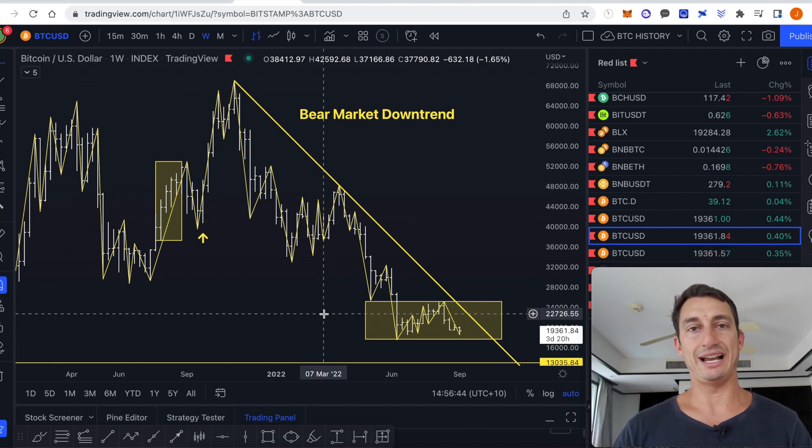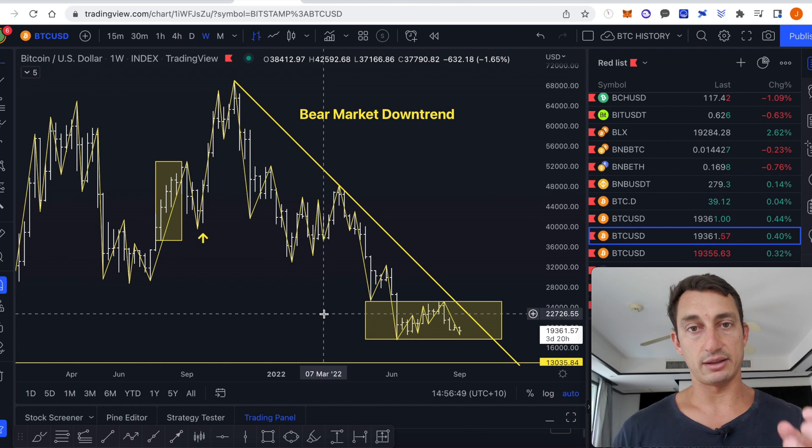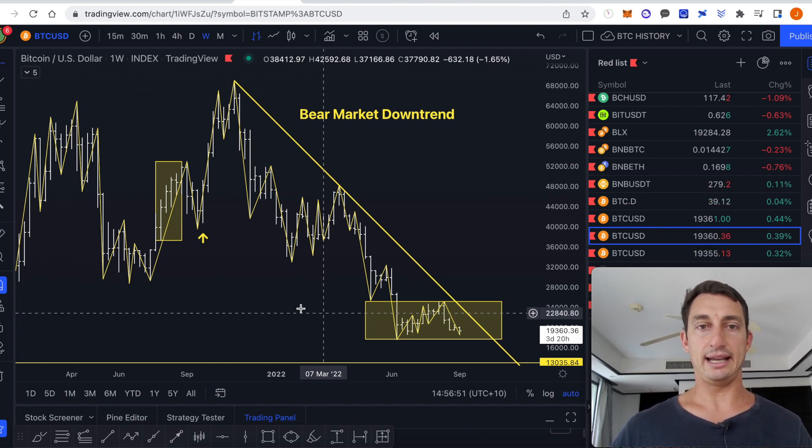Let's have a look at some of the upside targets for Bitcoin, crypto, and Ethereum as we get closer to the merge and the strength continues to remain in ETH.